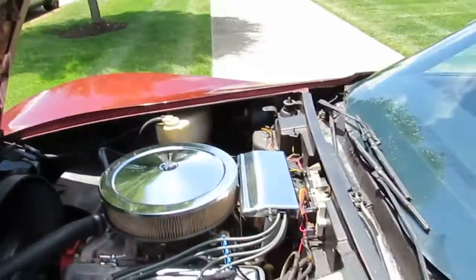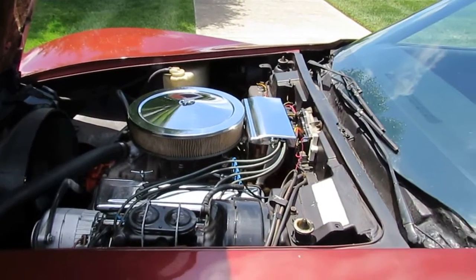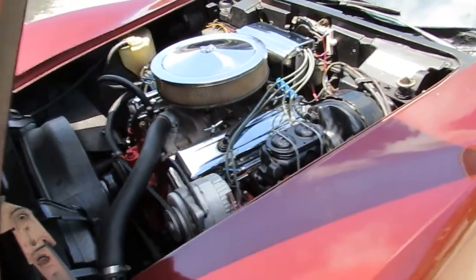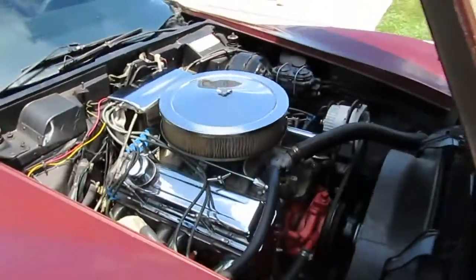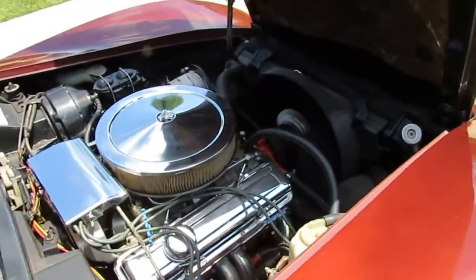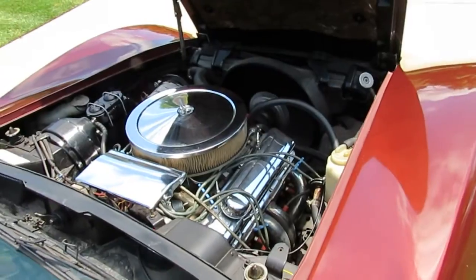This car is all numbers matching — aluminum intake, Holly carb, headers. It's a very nice running car.